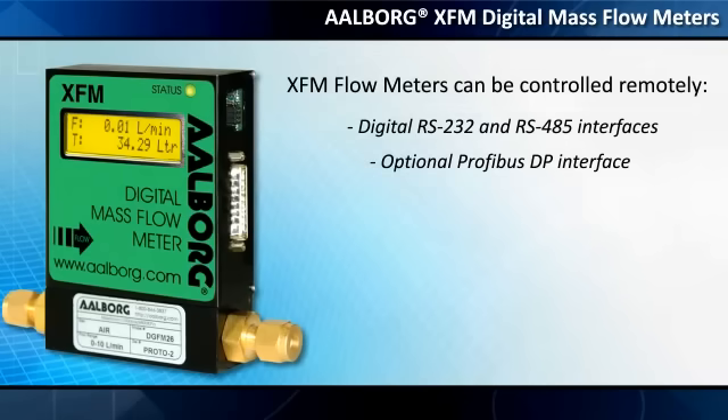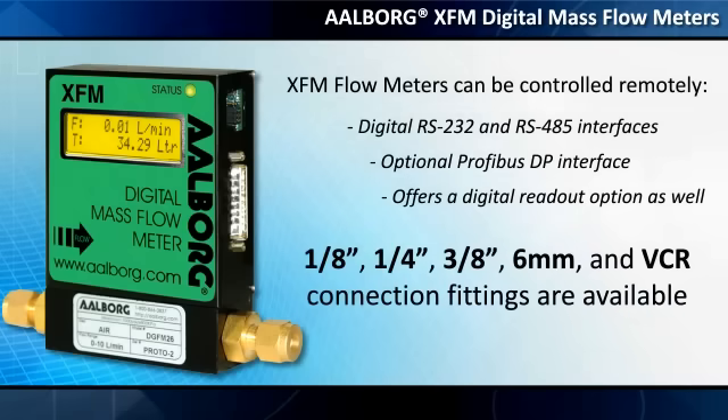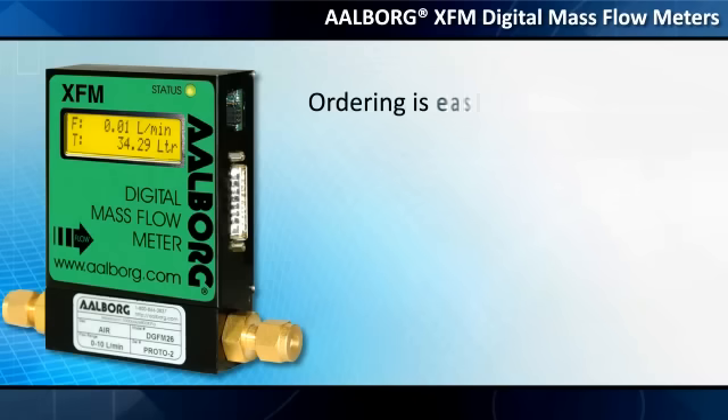The XFM offers a digital readout option as well. Available connection fittings include eighth-inch, quarter-inch, three-eighths-inch, six-millimeter, and VCR.